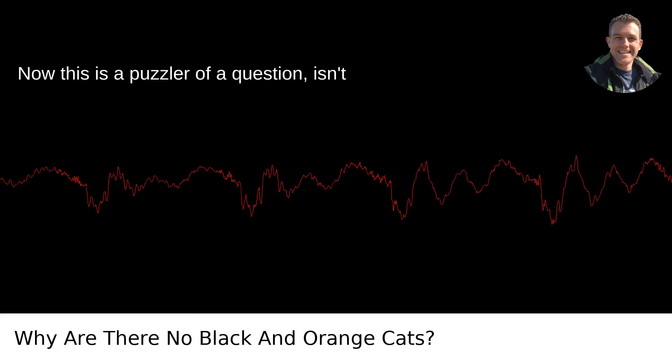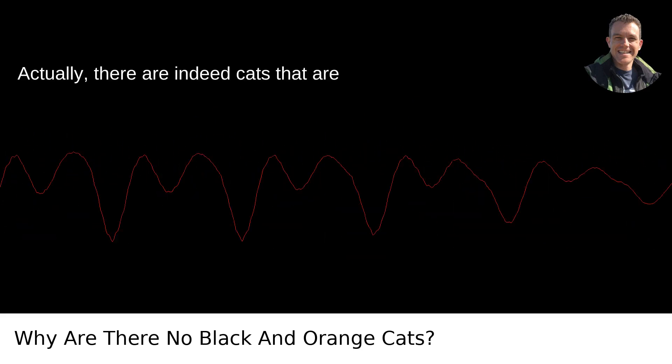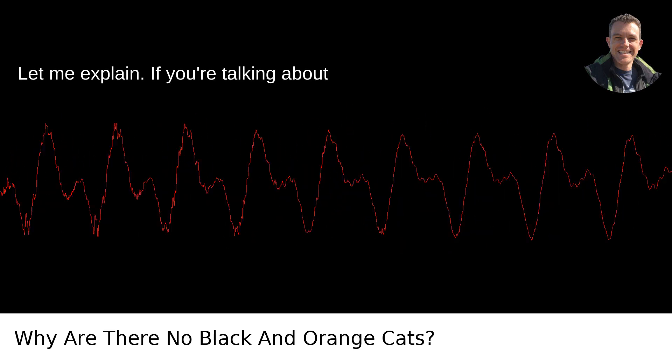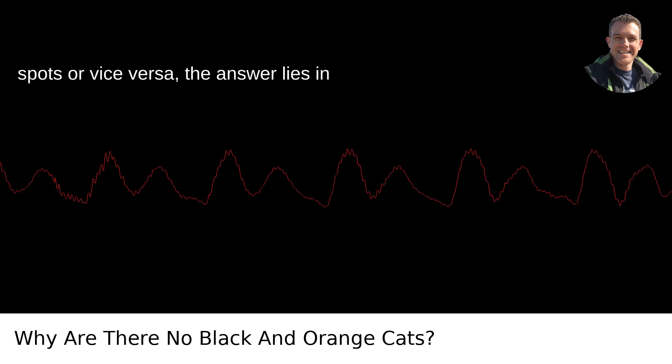Why are there no black and orange cats? Now this is a puzzler of a question, isn't it? It hits a scratch post of curiosity. Actually, there are indeed cats that are black and orange. They're just not solid colors lounging around in one fur coat. Let me explain. If you're talking about cats that are solely black with orange spots or vice versa, the answer lies in genetics.